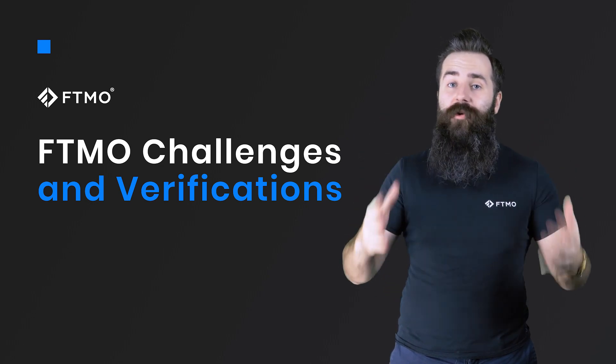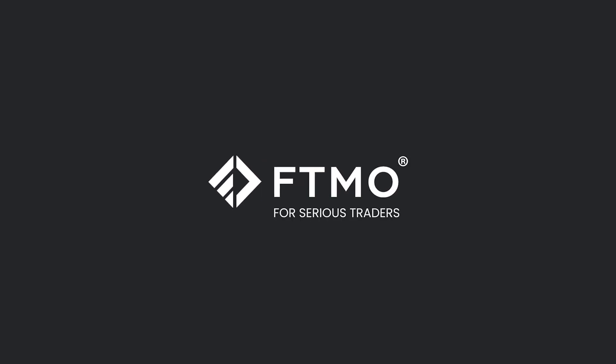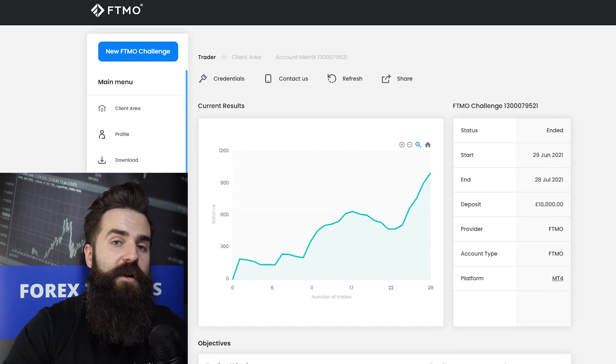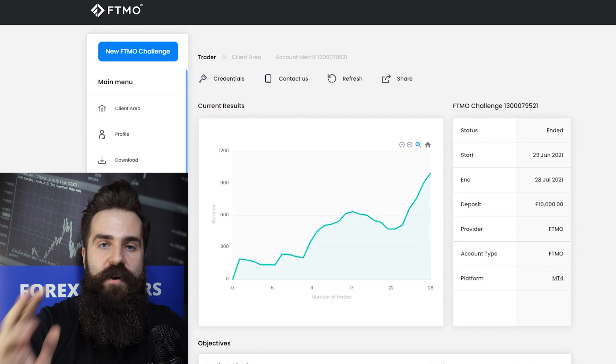Hello traders, today we are going to look at more FTMO challenges and verifications. Right here in this video we are going to look at three separate FTMO challenges and three verifications.